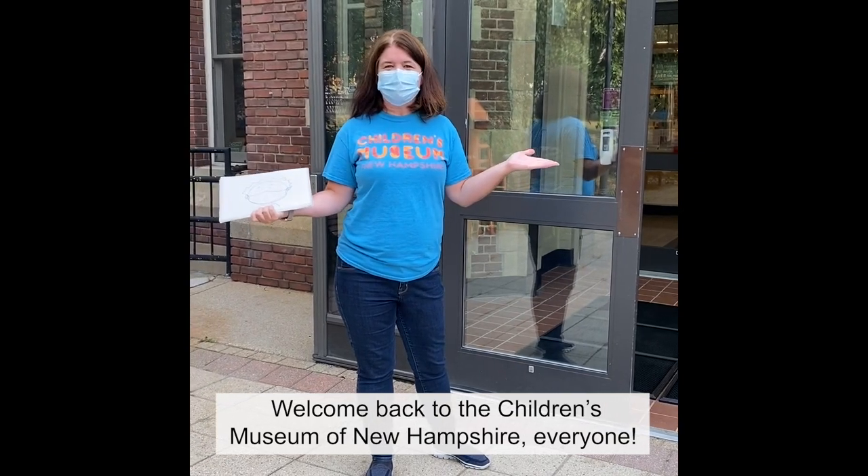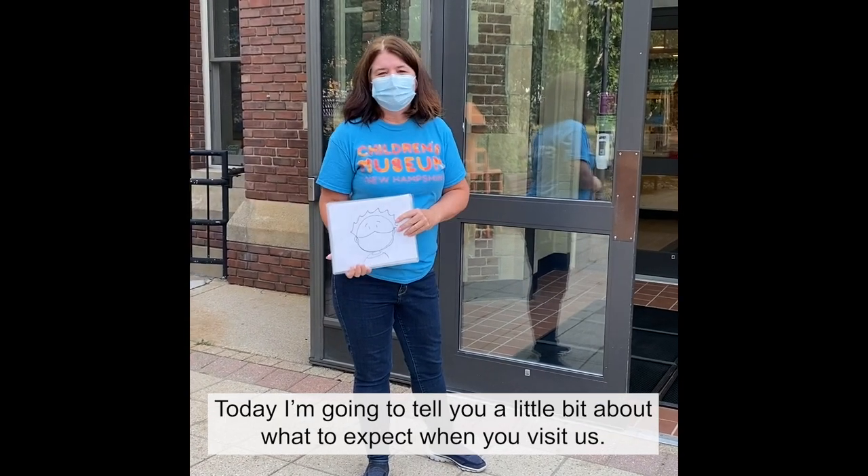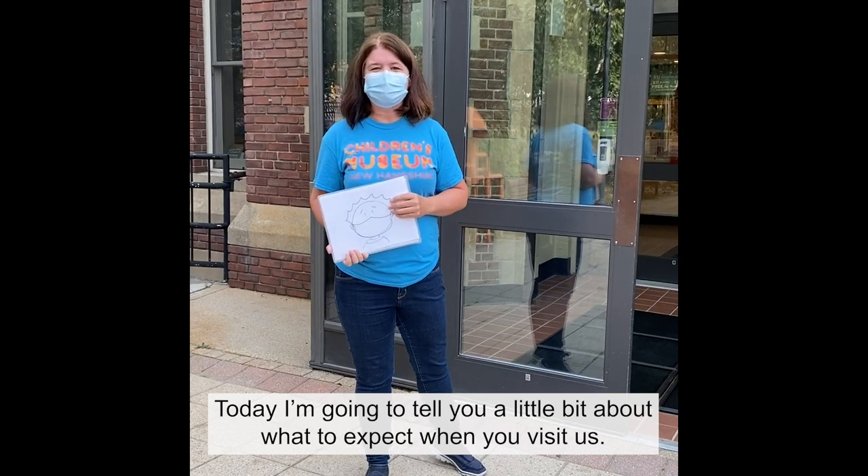Welcome back to the Children's Museum of New Hampshire everyone. Today I'm going to tell you a little bit about what to expect when you visit us.